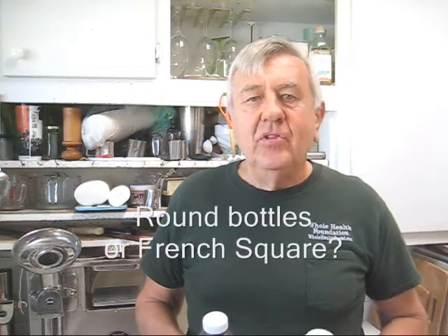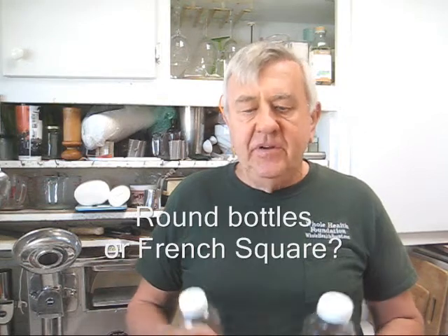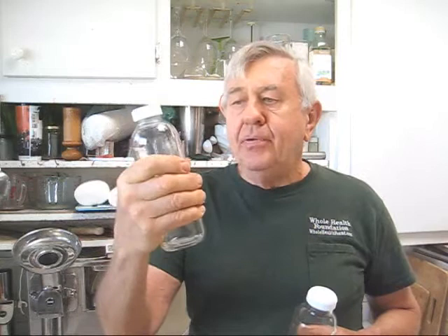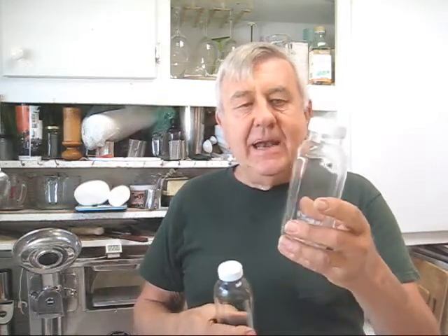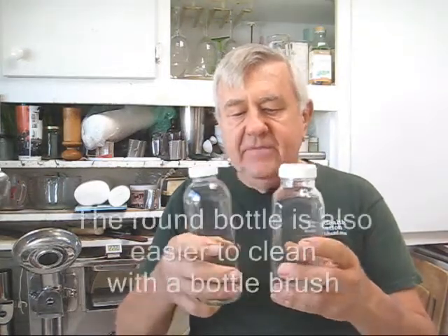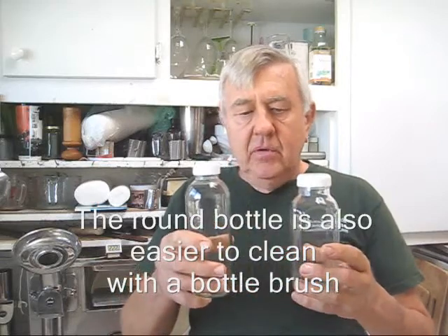Hello, my friends all over the world. In this video I want to point out the difference between the French square 16-ounce bottle and the round 16-ounce bottle. Personally, I like the round bottle because it fits in your hand perfectly. Some people like the French square bottle because it's kind of pretty. It does stack differently because it's square, and the round bottle is a little taller.